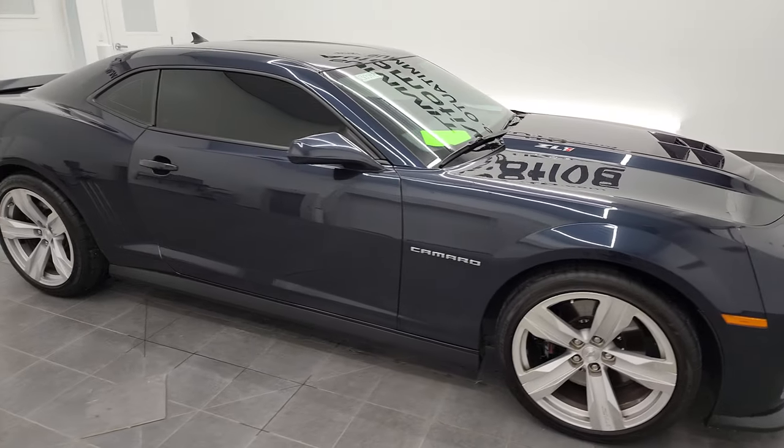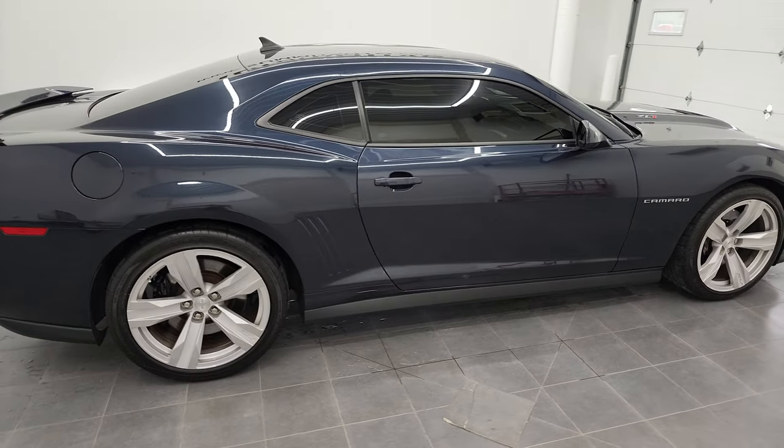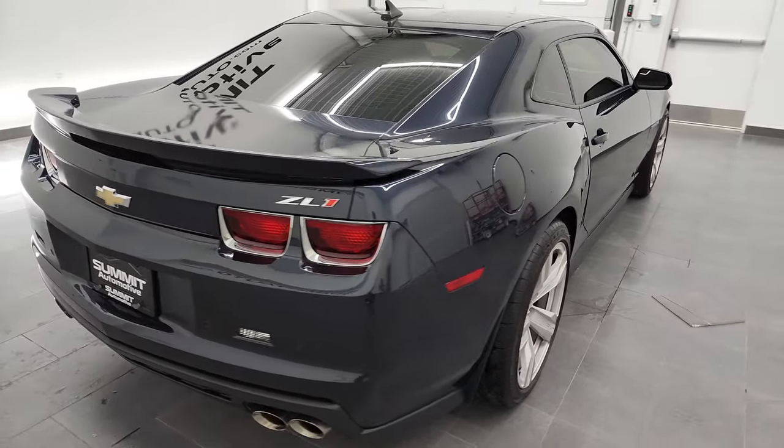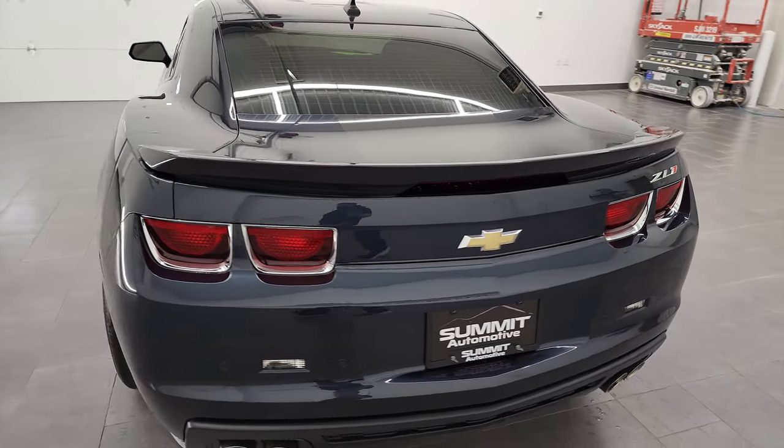Hey, this is Brett, and this 2013 Chevy Camaro ZL1 is stock number 13059Z. I'm here at Summit Automotive in Fond du Lac, Wisconsin, your new and used sports car headquarters.